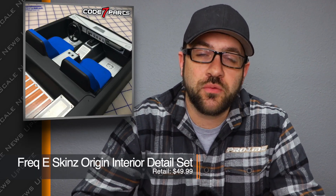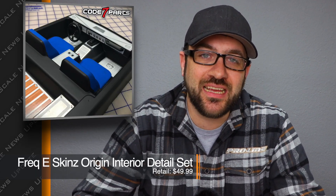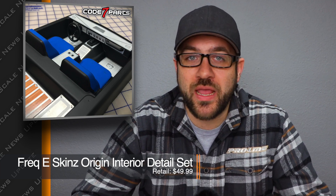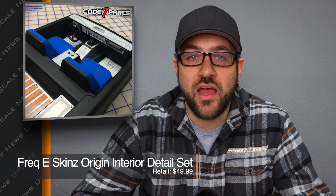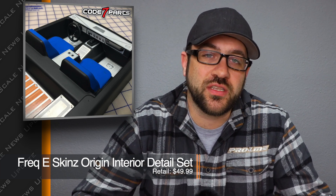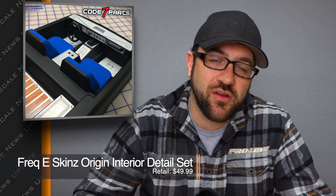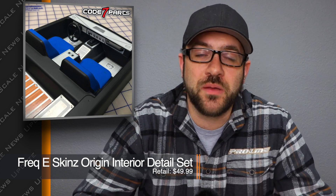Speaking of VS4-10s, Freaky Skins released a new interior body detail set for the VS4-10 Origin. These are real metal panels that help detail out the interior and cargo area of that Origin body. There are also some 3D printed accessory pieces that come in that package. You can go check out all of the details over on the Freaky Skins website, and I'll put the link in the description below.